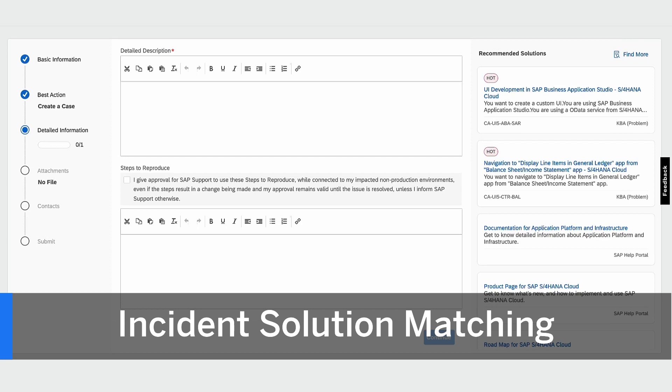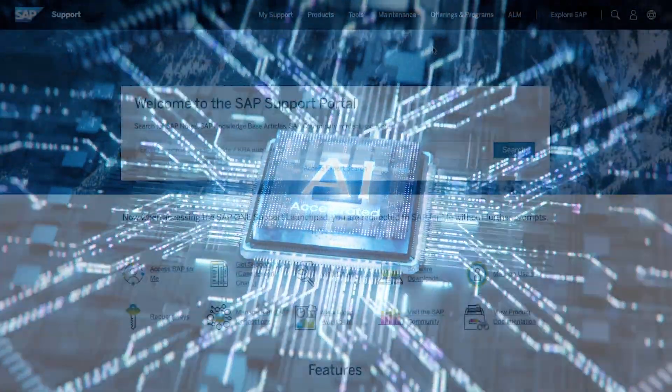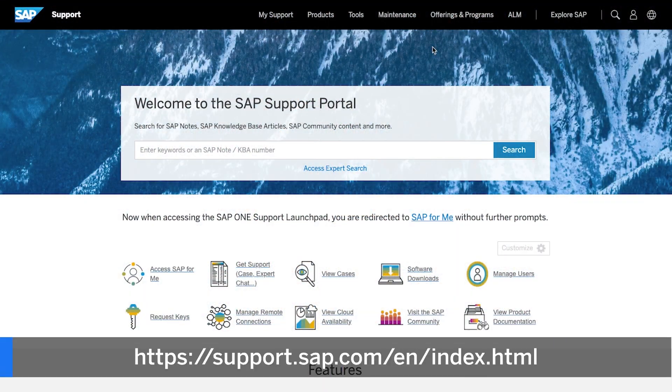With Incident Solution Matching, AI-generated solutions automatically help you solve problems and avoid cases at no additional cost. For more on AI-driven support services, visit the SAP support portal.